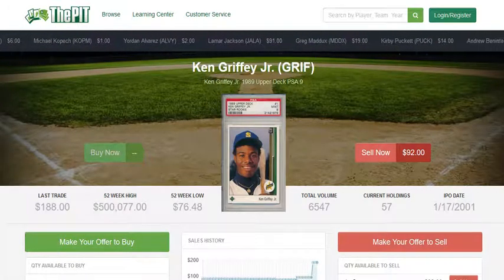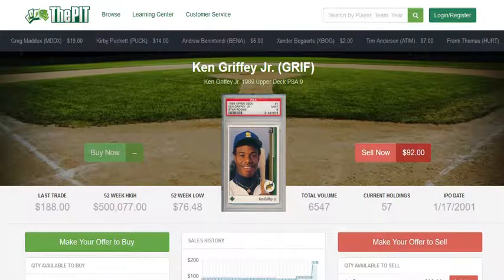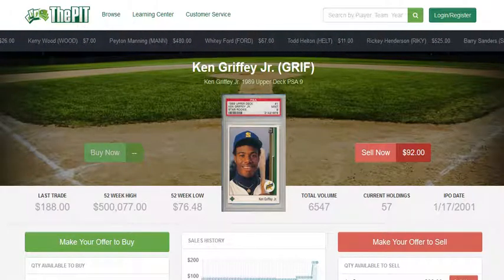Just weeks ago, you could buy a 1989 Upper Deck Ken Griffey Jr. rookie card, graded PSA 9, for under $100. In fact, on thepit.com, we sold a copy of this card for $95 to one of our traders on April 11th. But thanks to the stimulus checks provided by the U.S. government during the COVID-19 crisis, this card has become a very popular target for collectors looking to own an iconic baseball card. And we just sold one three days ago for $188.